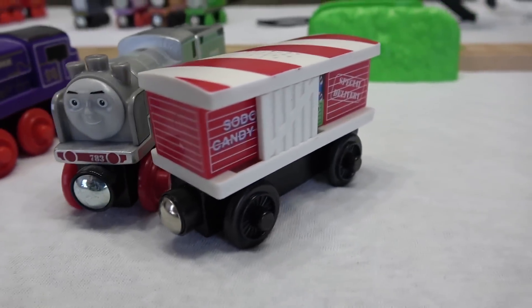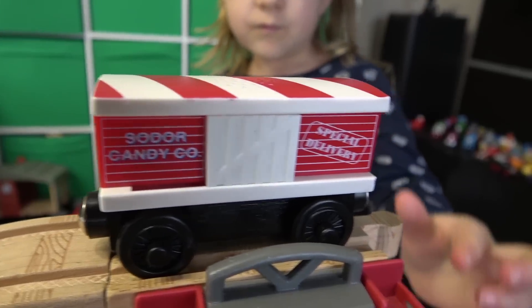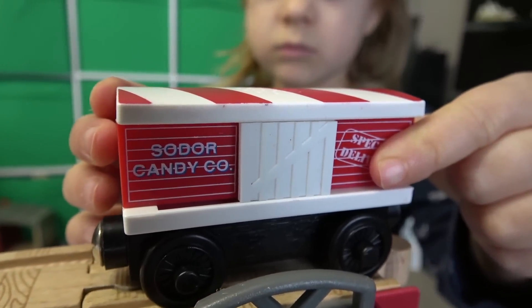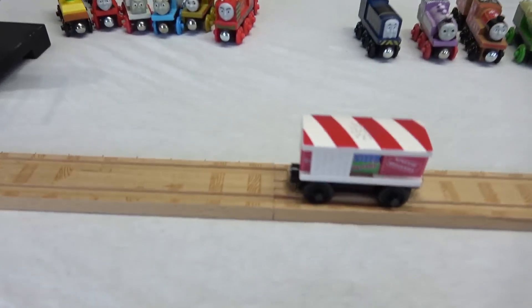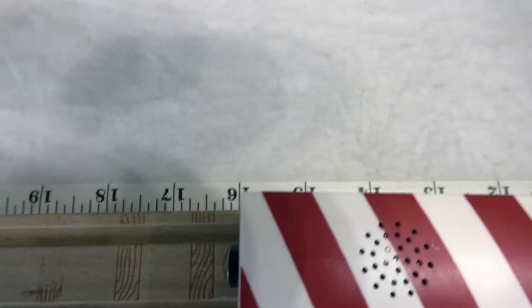Team white! Interesting choices for team white. Veronica chooses instantly. It's the musical Candy Cane Car — Sodor Candy Company, special delivery. What happens when we open the door? Oh yeah, candy canes and a lot of songs. Ready, set, go! And that turned the music off. Nice jumper, Candy Cane Car with that musical speaker. 16 inches.